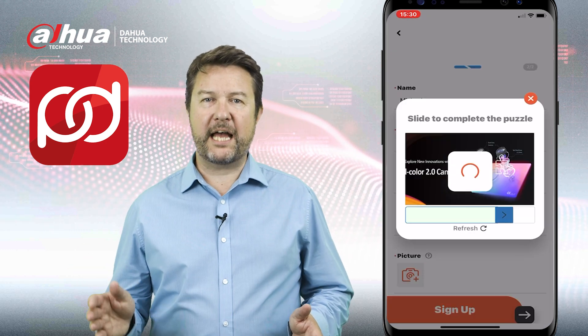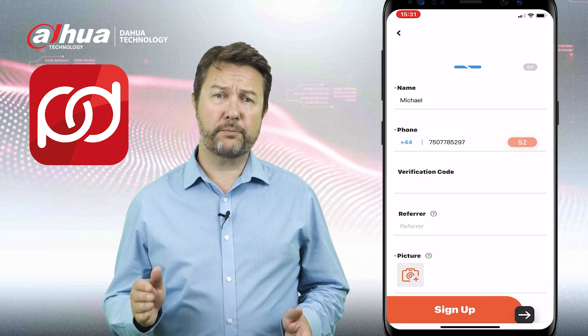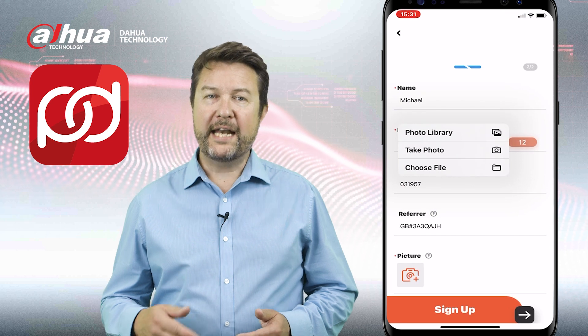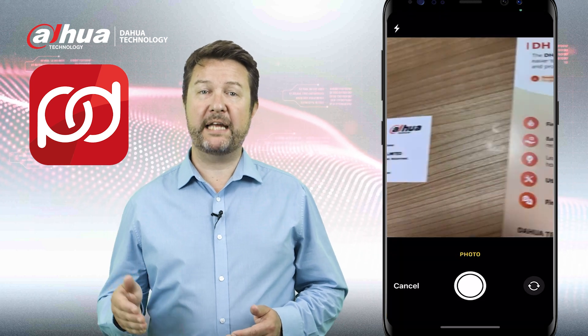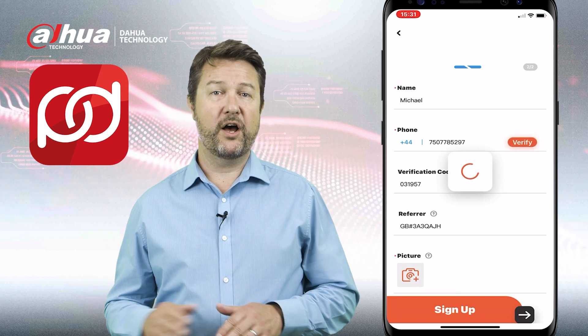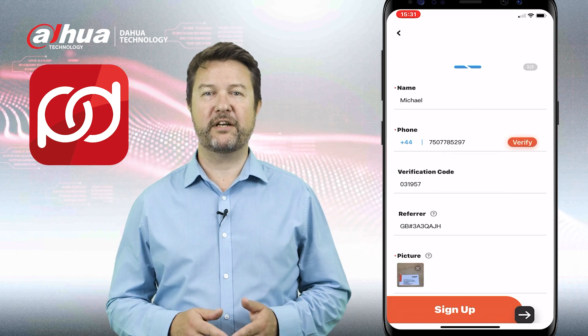Step three: in the next step, verify your phone number to proceed with the registration process. Step four: now it's time to upload a business related image. This could be a business card, a side of your van — not a selfie — to complete your registration.